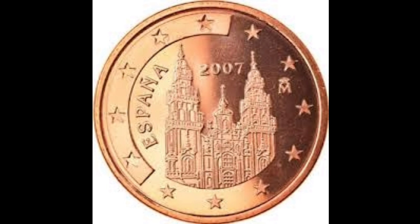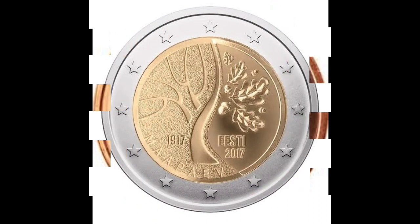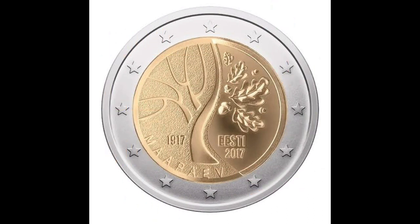In 2007, this coin value is approximately 25,000 to 35,000. There are many coins, and this symbol coin is from 1917. It has a tree symbol with a leaf. This coin's value is 1,50,000, and it is very rare.